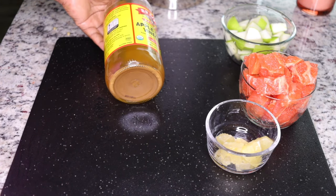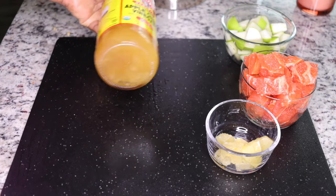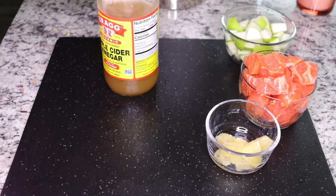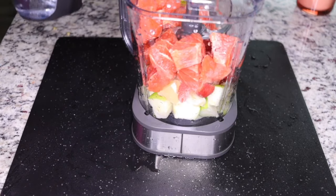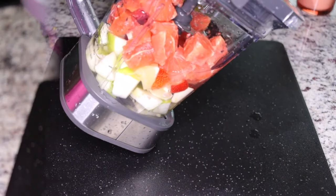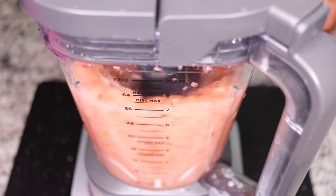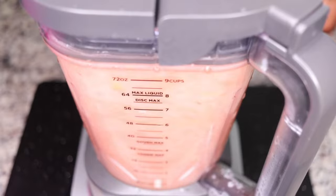Always shake the apple cider vinegar well — you see the white residue at the bottom — shake it to one consistency because the benefit is actually in that bottom part. Put your ingredients in the blender first, not the apple cider vinegar. Add one cup of water and blend until smooth so we can get juice out of this.